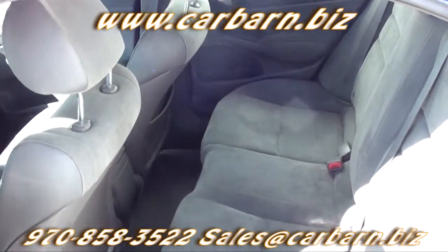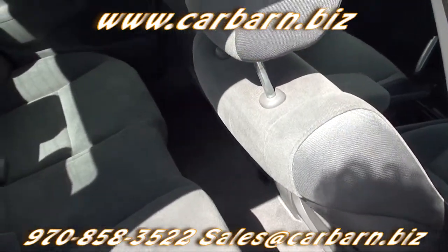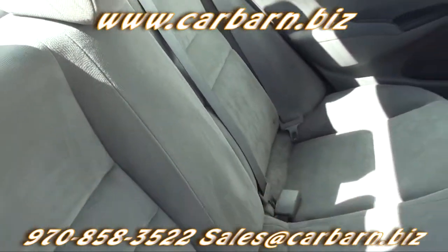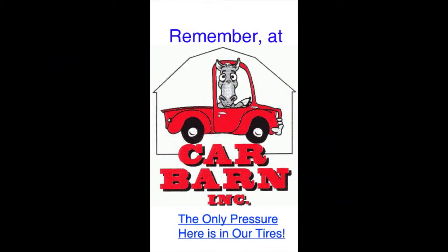This is a nice clean little Civic that gets great fuel economy and is usually very inexpensive to insure. This is Kevin at Carbarn in Fruita, Colorado, and I hope to see you here soon. Carbarn is a small family-owned dealership on the western slope of the Rockies. Remember, at Carbarn, the only pressure here is in our tires.